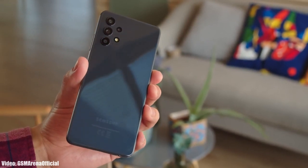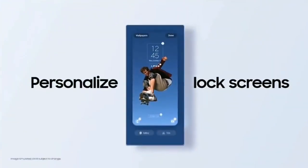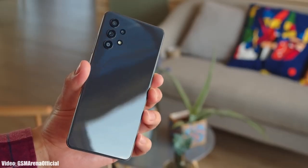Samsung is now rolling out the official Android 13 One UI 5 update to the Samsung Galaxy A32, including the 5G variant as well.